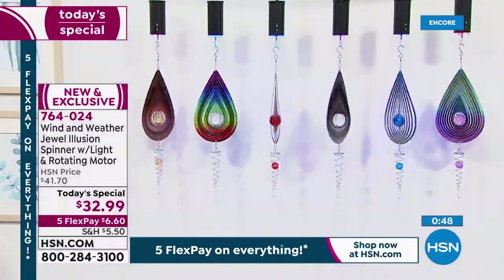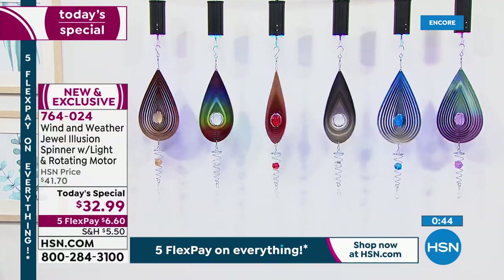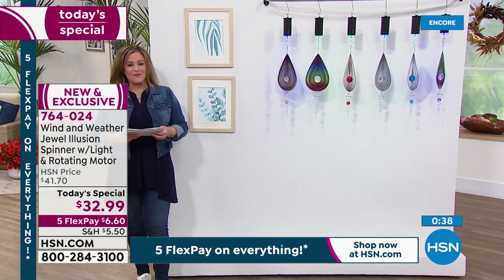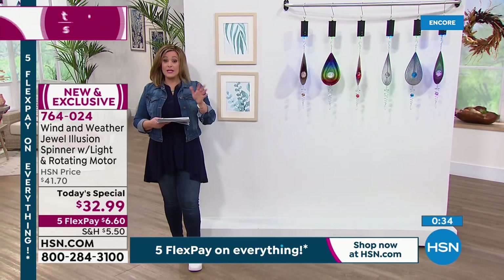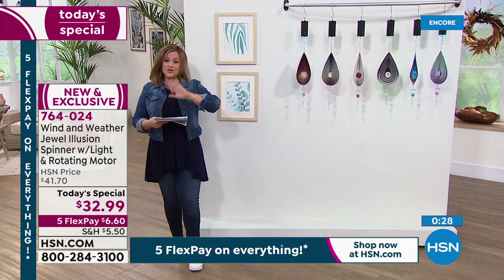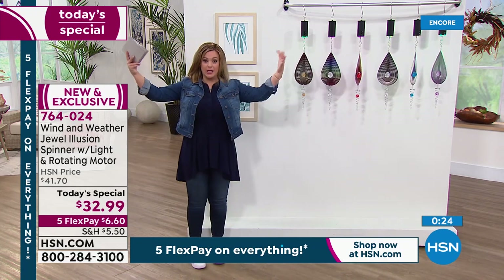If you want it today, please think about it and order. If those are the ones you really love, order sooner than later, because we are expecting a very busy day as we celebrate our fall outdoor living season. Take advantage of that and five FlexPay on everything means just break it down into five monthly payments. You can find all the Wind & Weather on HSN.com and you'll see that most of them go on to becoming customer picks, but most of them are really big and giant.